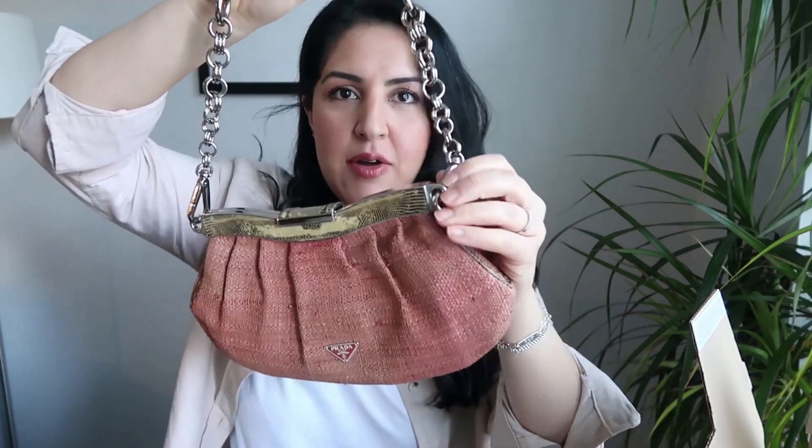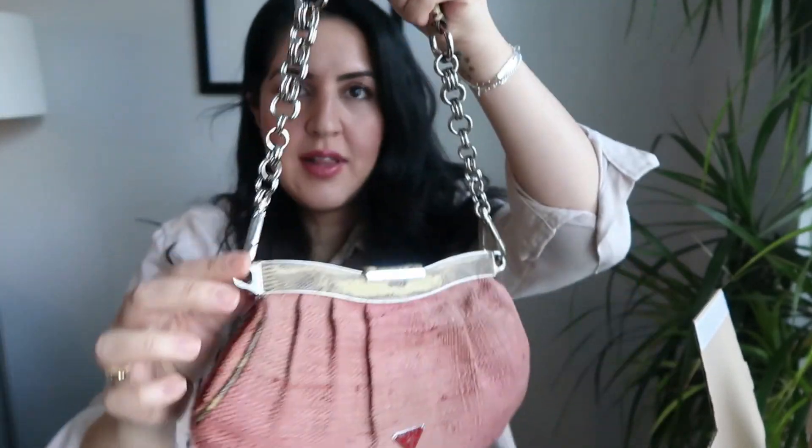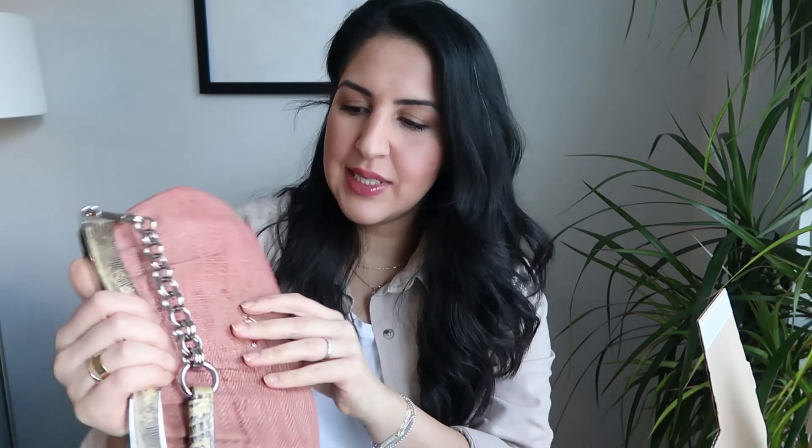Oh my God, how adorable is this bag? So adorable. It has the leather here, the leather trim over here and along the side, there's a little clasp and it opens up like this. Inside, Vestiaire puts a card telling you who it was inspected by and the date that it was inspected, which is lovely. The bag is in pretty great condition.